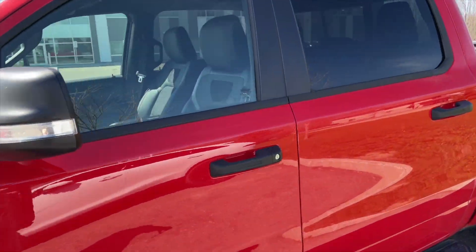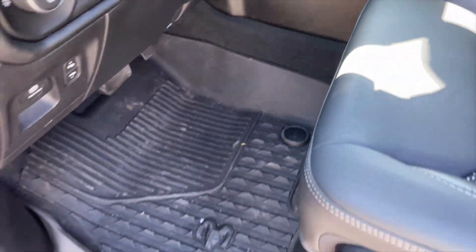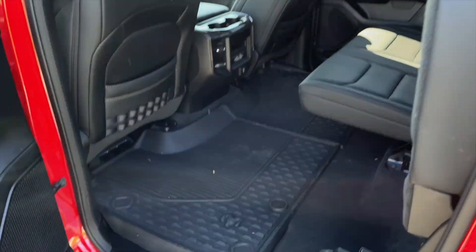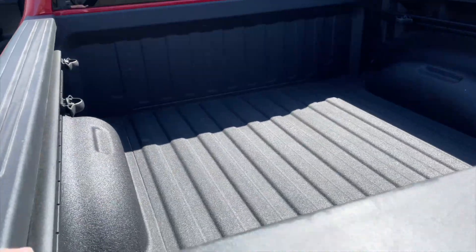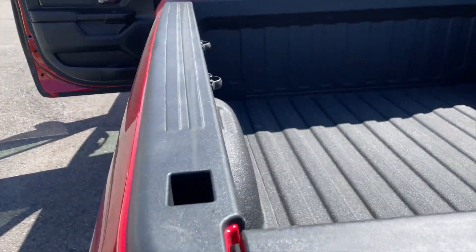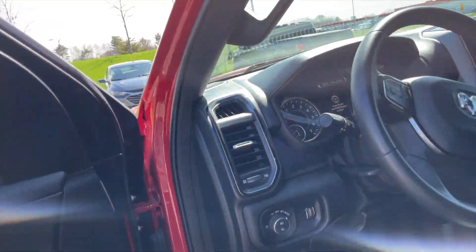You get the 4x4 off-road package, the better seats with Built-to-Serve exclusive trim, all-weather mats front and rear. You're getting about four to six thousand dollars worth of accessories on the Built-to-Serve Edition without necessarily having to pay for them, because it's an all-in-one package — especially the 4x4 off-road kit, which gives you all of the off-road skid plates.